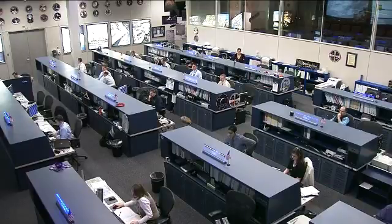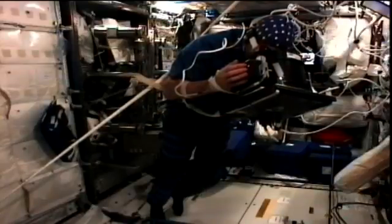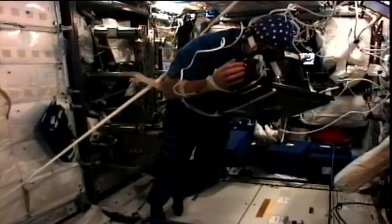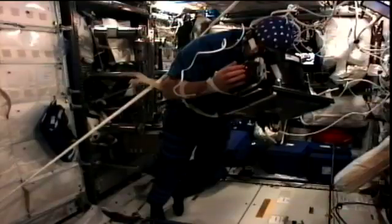He is also continuing some work today on the Neurospat experiment — he worked on this yesterday as well. This looks at how the brain's signals change and behave in space. You see him working on it there. It tests perception, attention, memorization, decision, and action through different tasks, as you see him doing there.